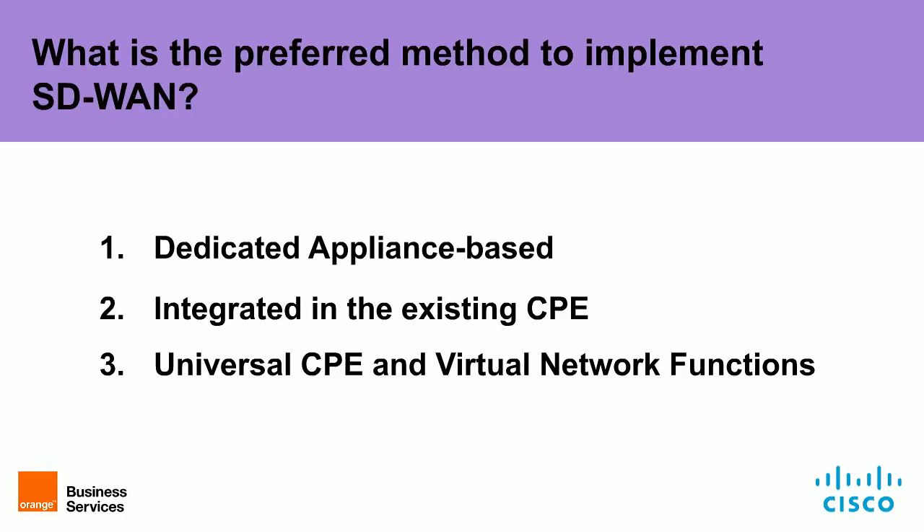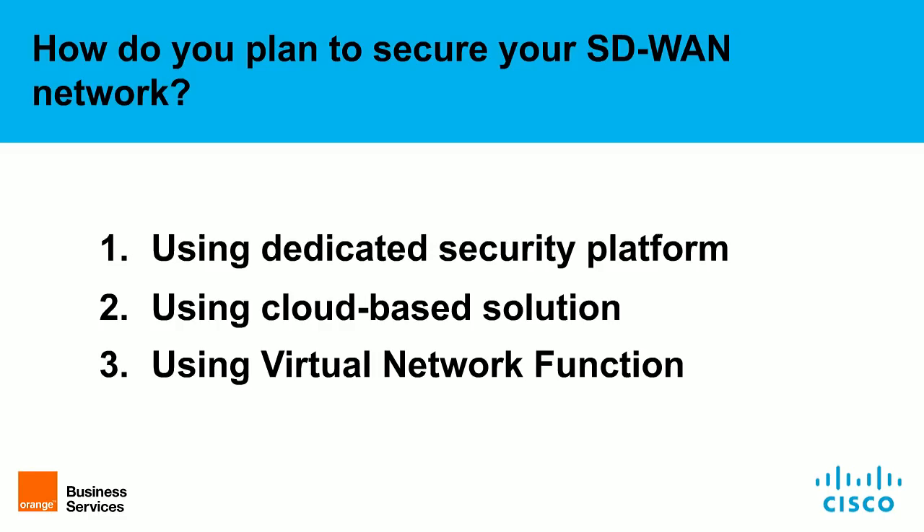Moving to the next question: how do you plan to secure your SD-WAN network? Option A, using a dedicated security platform; option B, using a cloud-based solution; or option C, using virtual network functions. Please use the voting buttons on the screen.